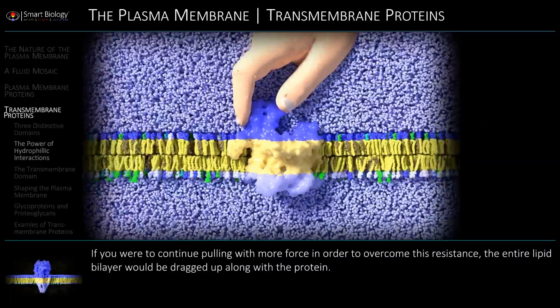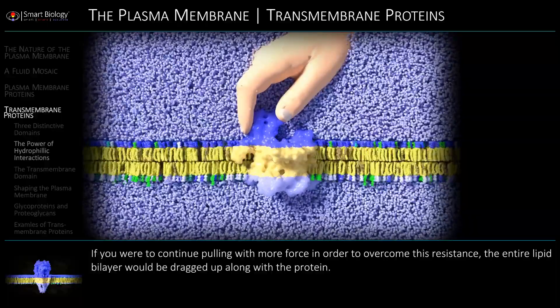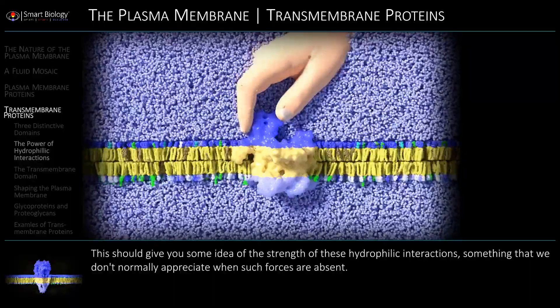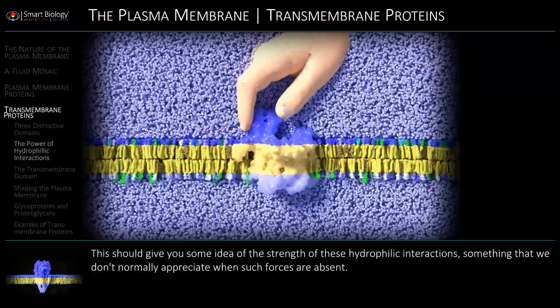The entire lipid bilayer would be dragged up along with the protein. This should give you some idea of the strength of these hydrophobic interactions.